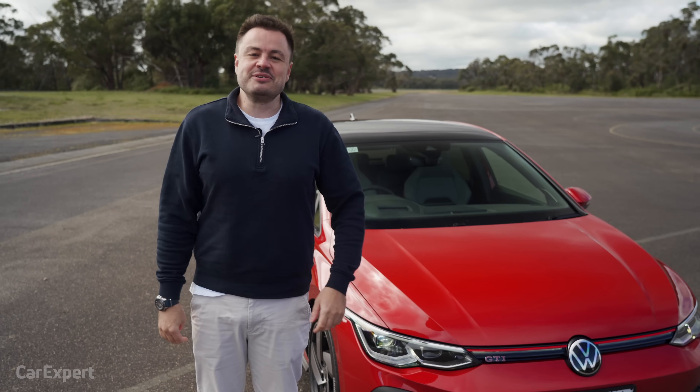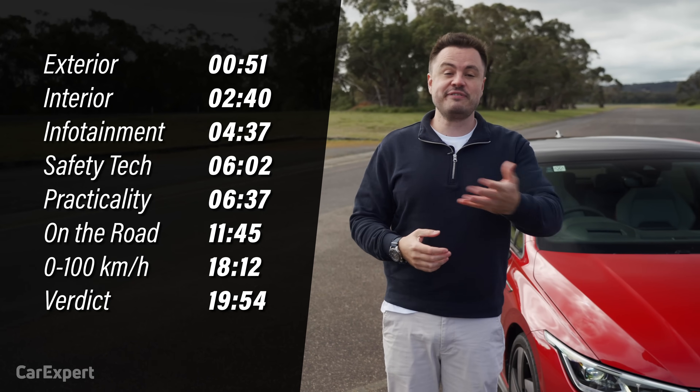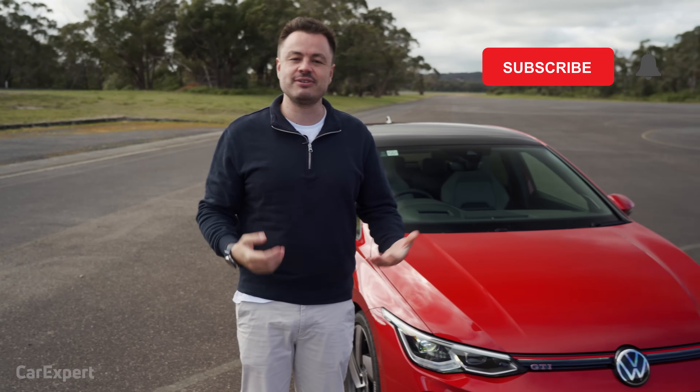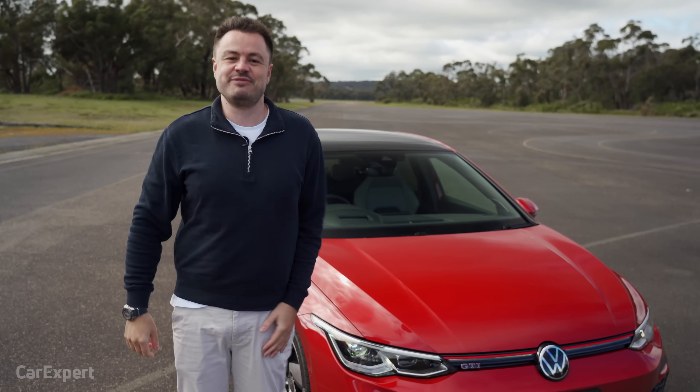Today we're going to do a detailed review of this car. If you want to skip ahead, there are some time codes on screen, or if you're on YouTube, just scroll down — we've got chapters below. If you haven't done so already, subscribe to our channel and make sure you vote in our polls so I know exactly which cars to review next.